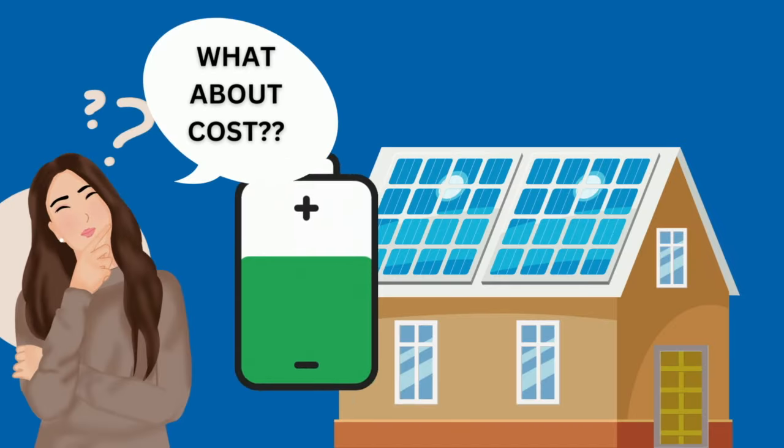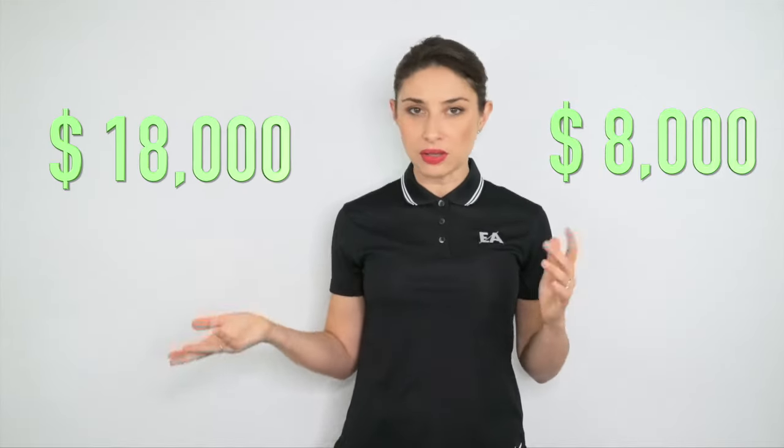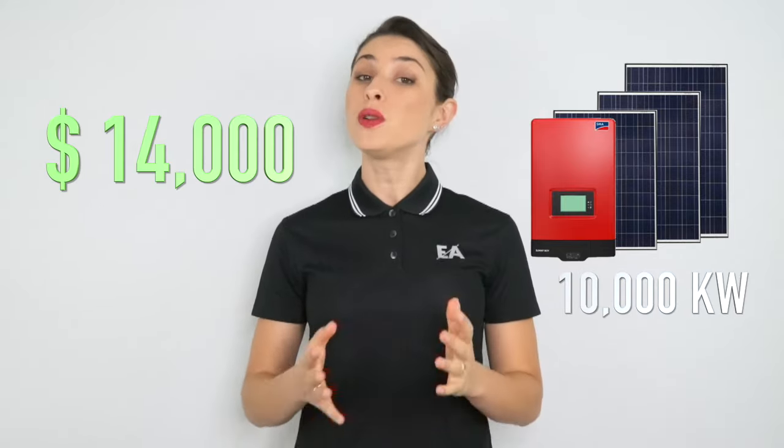Now, when diving into the world of solar batteries, the first thing homeowners notice is the price. The price will be affected by the power storage capacity of the battery and the type of battery you choose, such as lithium or lead acid. You should expect to pay anything between $8,000 and $18,000, give or take a few thousand dollars. For instance, for a 10,000 kilowatt battery, you should expect to pay around $14,000.